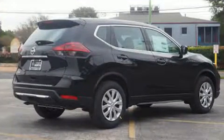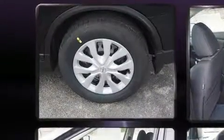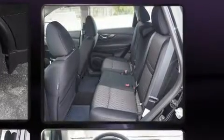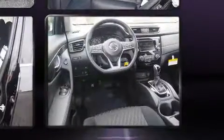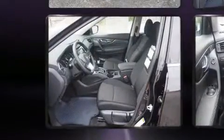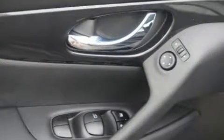One-touch window functionality, blind spot sensor, rear wipers, and cruise control. Audio features include a CD player with MP3 capability, steering wheel mounted audio controls, and four well-positioned speakers. Take assurance inside with curtain airbags providing head protection in the event of a severe collision.